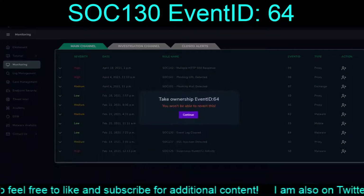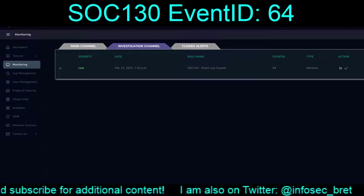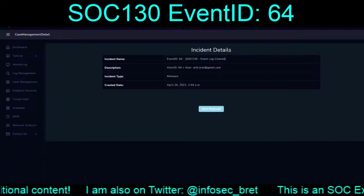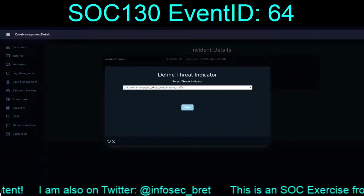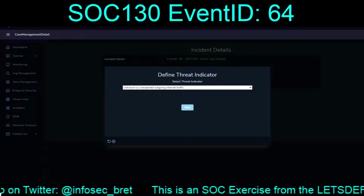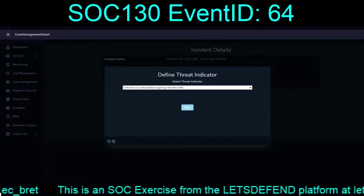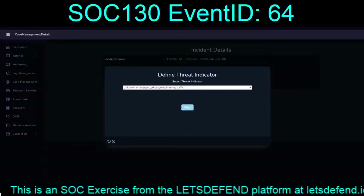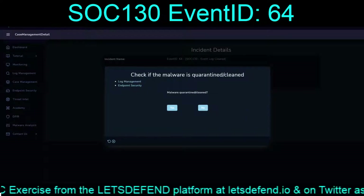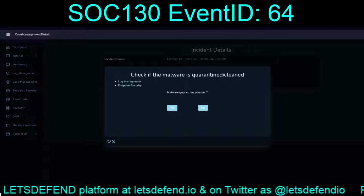Let's go ahead and take ownership and we'll run through the playbook. It wasn't internet traffic, wasn't it a detection for the AV? No service or application configured to boot automatically, so we're going 'other.' Check if it was cleaned or quarantined.